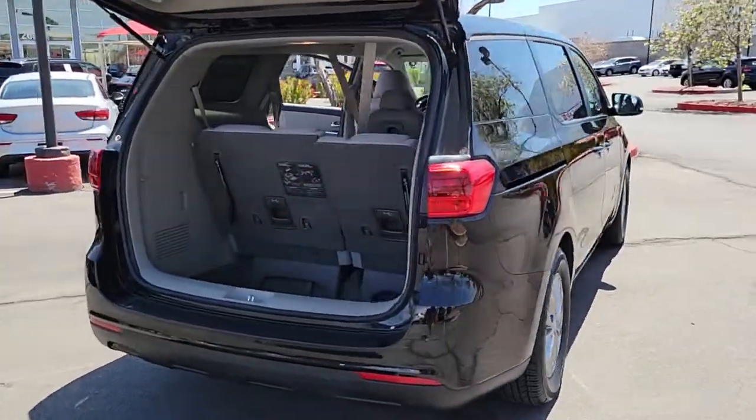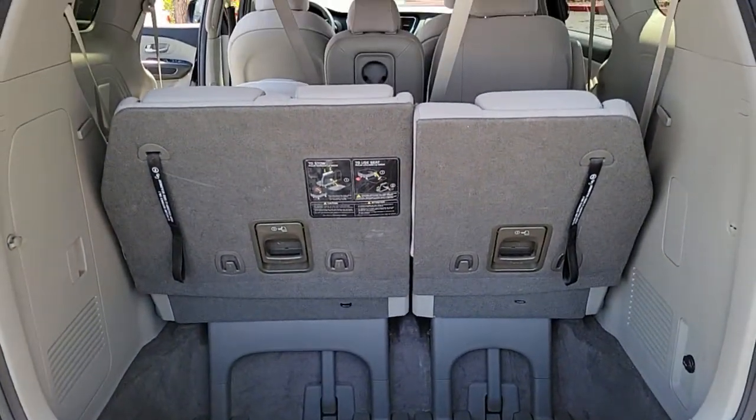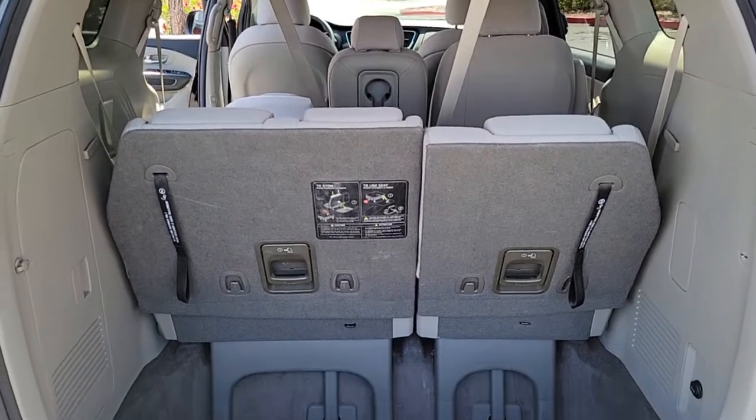This smooth-riding modern minivan offers advanced technology to protect your most precious cargo, while also providing plush seating, a host of passenger amenities, sleek styling, and nimble handling.